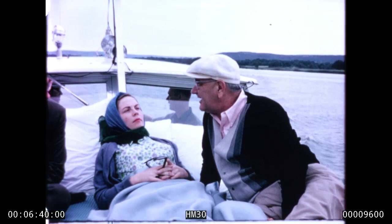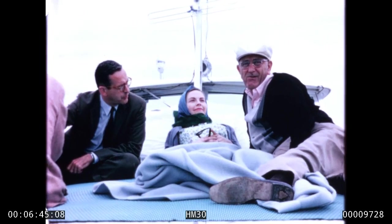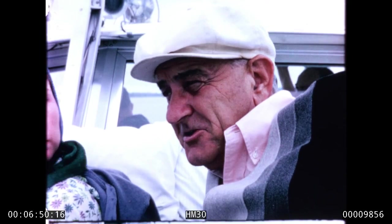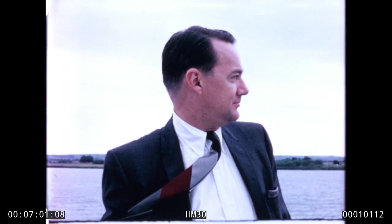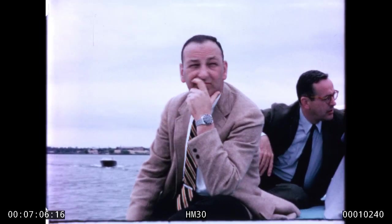Lyndon is talking to Mary Ann Means and John Chancellor. John's down with some NBC people shooting the president's country. We're out on the water and Lyndon is probably telling him how he feels about the land he grew up in. It turned out to be a wonderful film. There's Warren Woodward — a good man for work or play. John Chancellor and the NBC man.